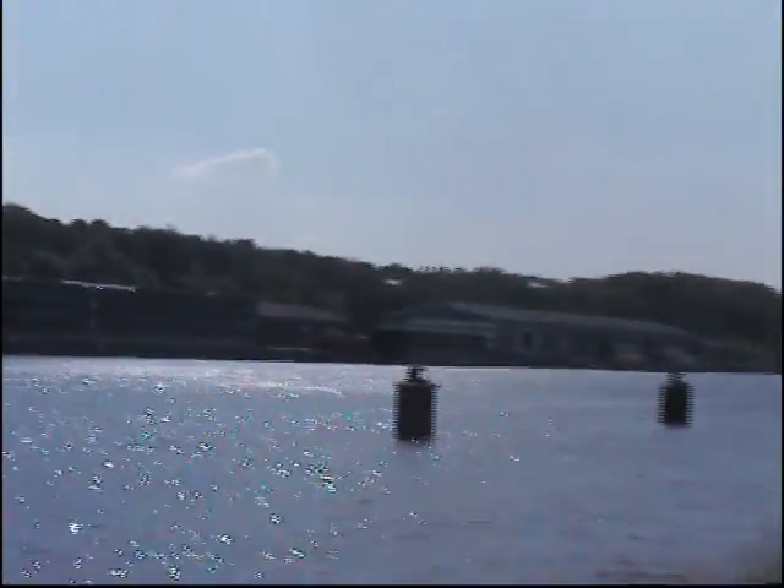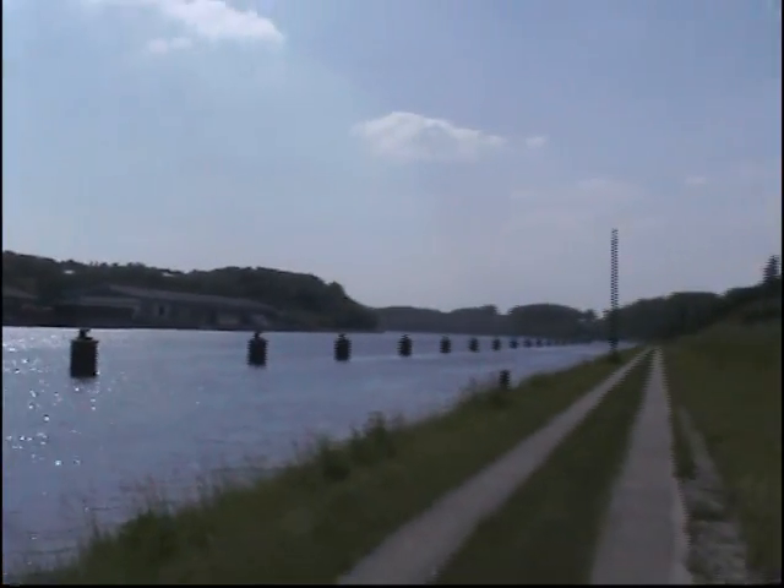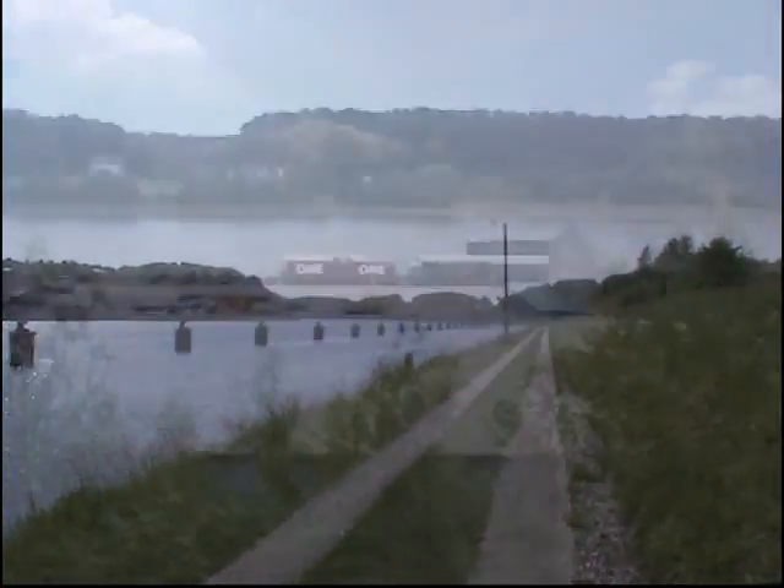In the foreground that is the so-called Kiel Canal, which is the most frequented artificial waterway in the world.